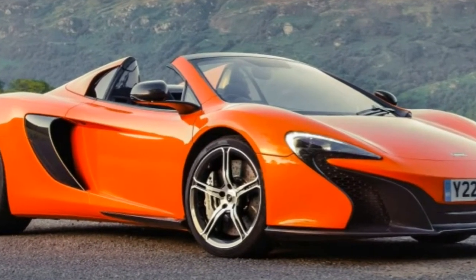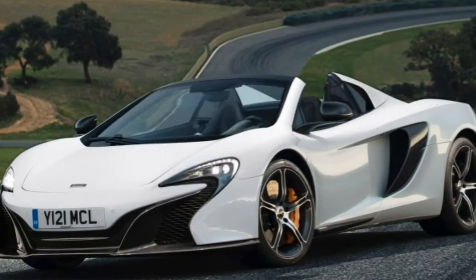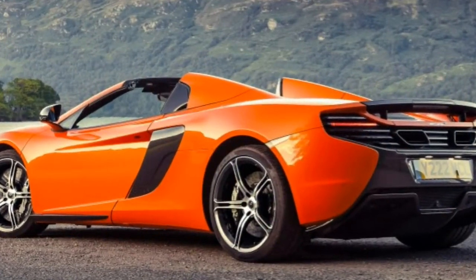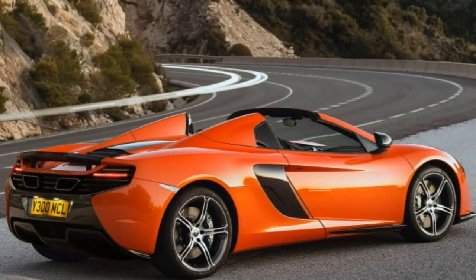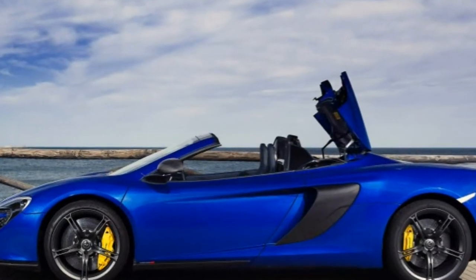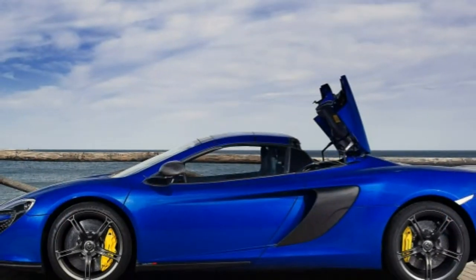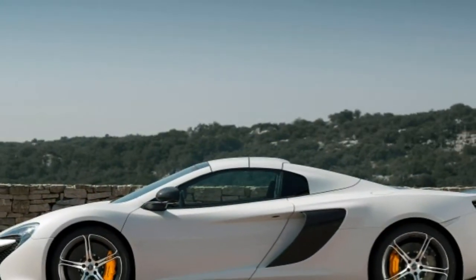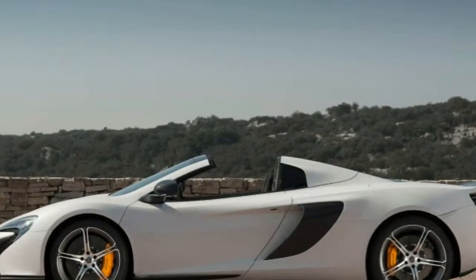2015 McLaren 650S Spider review. What's new for 2015? The 2015 McLaren 650S is an all-new model introduction. If you're interested in purchasing one, chances are you've already experienced a few of the world's elite sports cars and are ready to step up to another level of performance — either that, or you've won the lottery and you want to make your neighbors extremely jealous. Luckily, the 650S will accomplish both goals by being fantastic to look at.